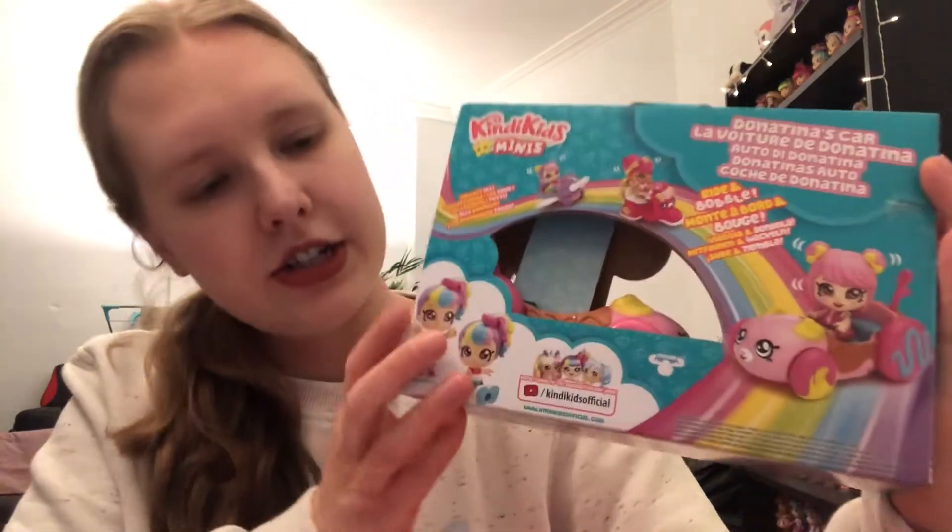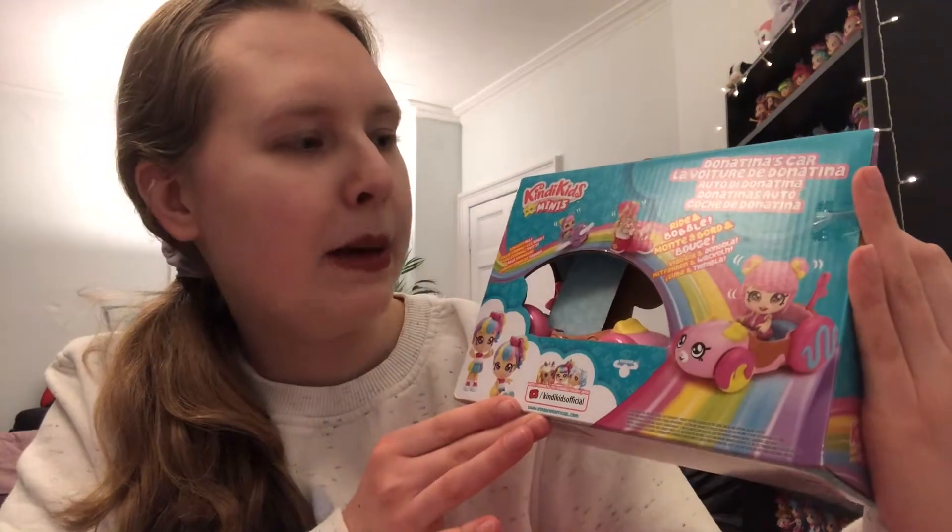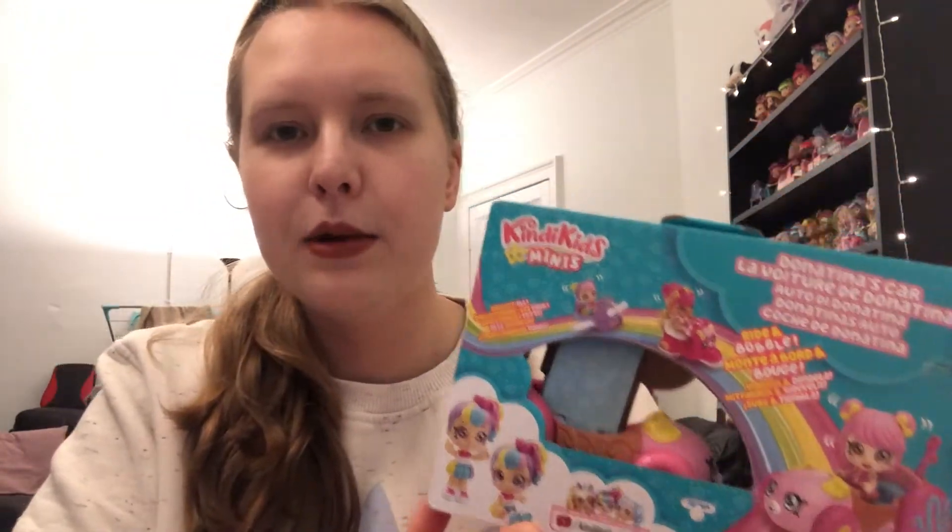Here's what the back of the packaging looks like - it shows that they can sort of sit down, which is a nice little feature, and they bobble along. Has anyone seen the little trailer or advert for these? It's so cute - it shows someone pushing them along and they're bobbing. I just found that really adorable. I'm excited to open this - it's my first time looking at these.